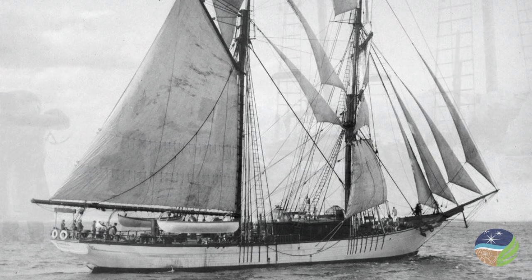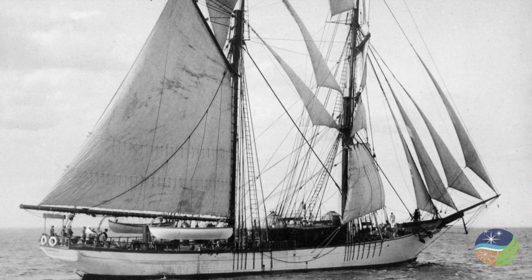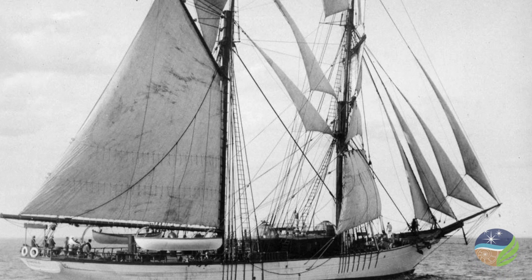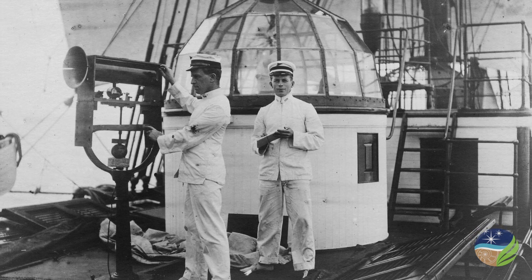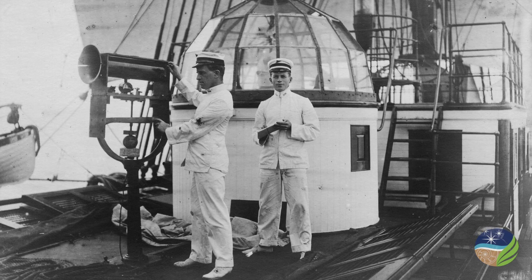A specially designed sailing vessel, the Carnegie, was launched in 1909. The ship was made almost entirely of non-magnetic materials to minimize interference with the earth's magnetic field. For 20 years, the Carnegie circled the globe, collecting valuable scientific data before an explosion and fire in Samoa in 1929 ended its service. If you visit the Abelson Building today, you can see a beautiful scale model of this unique ship.